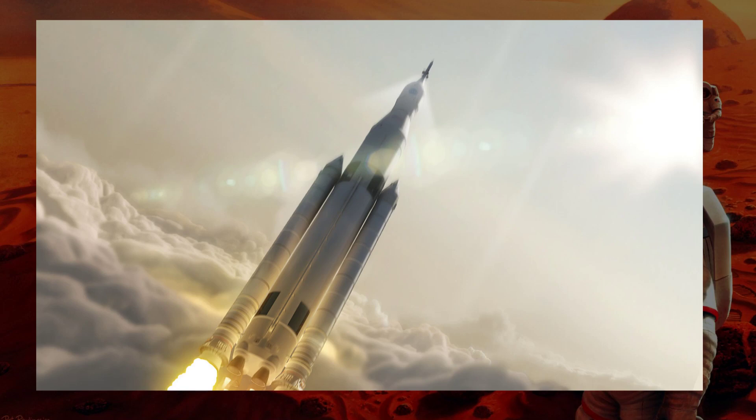But still, it was vastly better than anything that had come before, and is the best plan in my opinion to get humans to the surface of Mars.